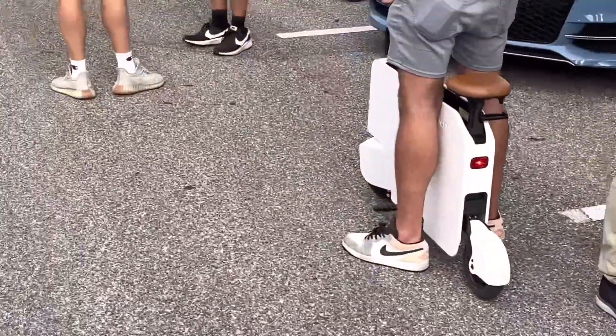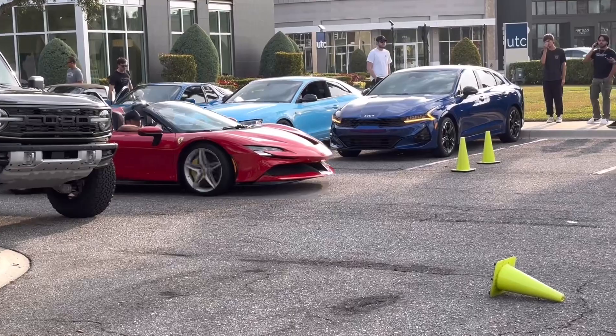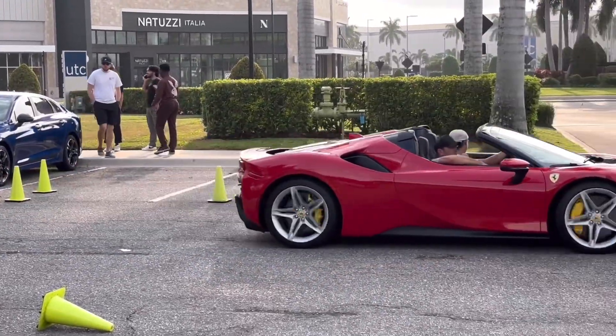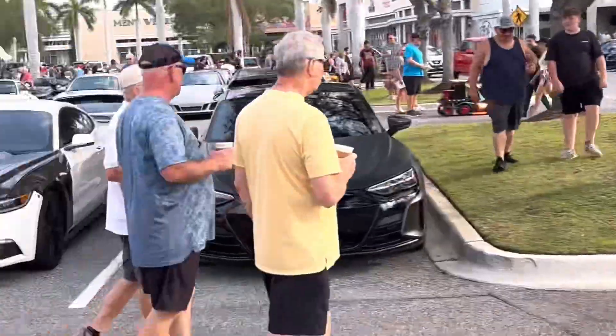There's one of those little Honda things over here, then a nice Ferrari F8 — is it rolling out or rolling in? I think it's rolling out, there it goes. That's pretty clean. Also the Bronco Raptor up on the curb.